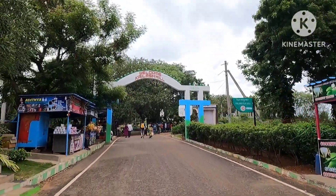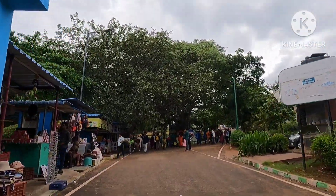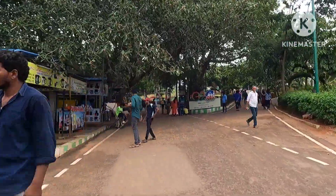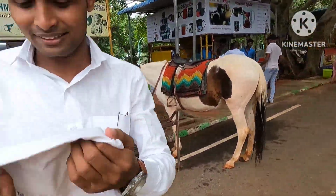You cannot bring any vehicle inside without permission. There are cameras here — you can take photos with your camera. The view here is also very good; it is well maintained and is a great spot.